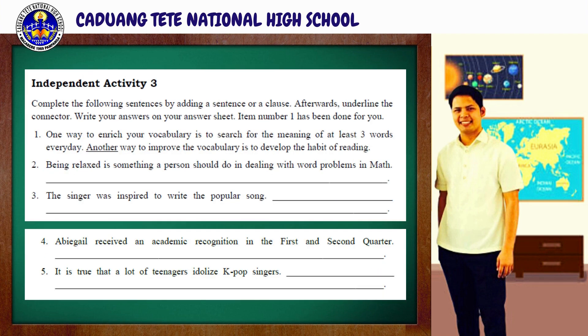For the last part of our activity under What's More, we have independent activity number three. Complete the following sentences by adding a sentence or a clause. Afterwards, underline the connectors. Write your answers on your answer sheet. Item number one has been done for you to serve as an example. You will be given one minute to accomplish this task. Your timer starts now.